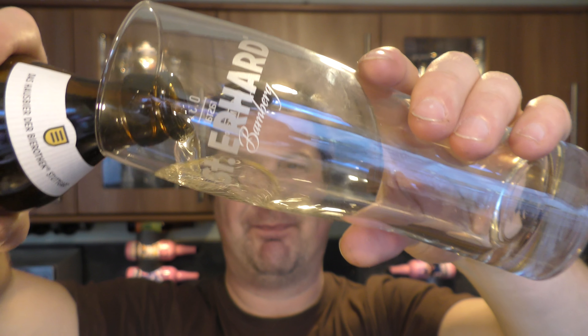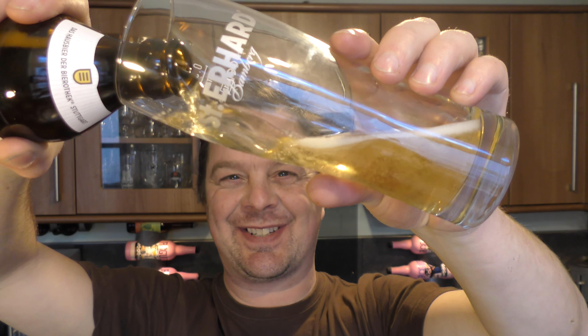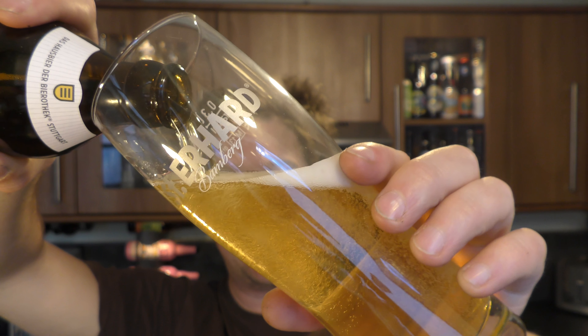Do you like a Keller Pils? The sun is out outside so I thought to myself, yeah, something nice, something rather sluggable and tasty.